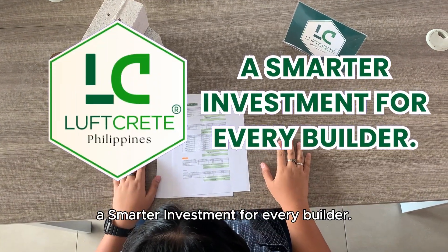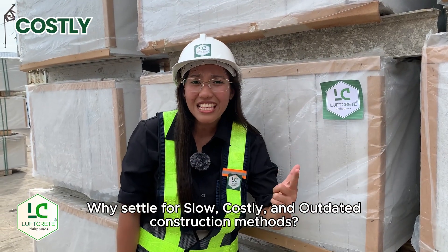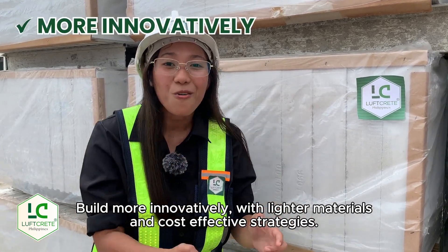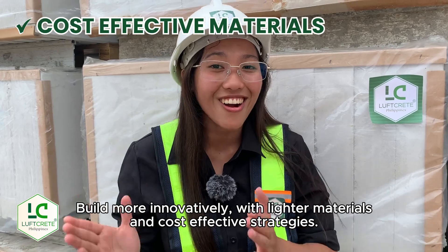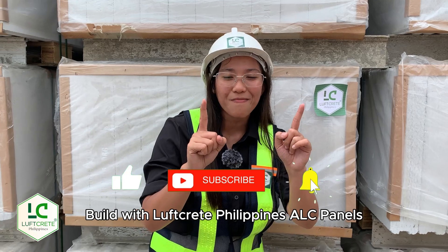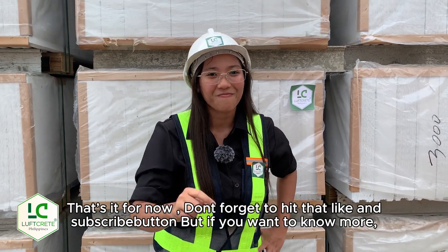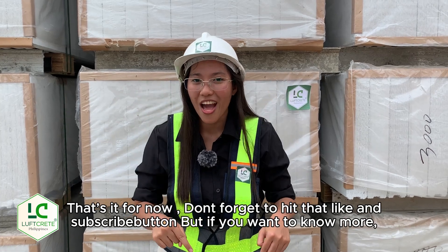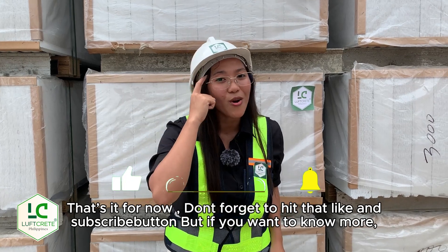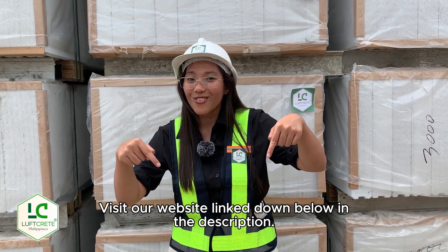A smarter investment for every builder. Why settle for slow, costly, and outdated construction methods? Build more innovatively with lighter materials and cost-effective strategies. Build with Luftgrit Philippines ALC Panels, the number one choice for innovative building. Don't forget to hit that like and subscribe button. Visit our website linked down below in the description.